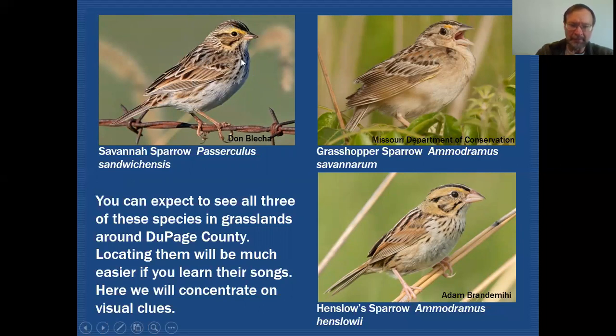Two of these species do have a fair amount of streaking on the front. In the case of Savannah Sparrow there's a lot of streaking that goes all the way down through the flank. A little less streaking on the Henslow Sparrow, and on adult Grasshopper Sparrows you would not expect to see any streaking at all.